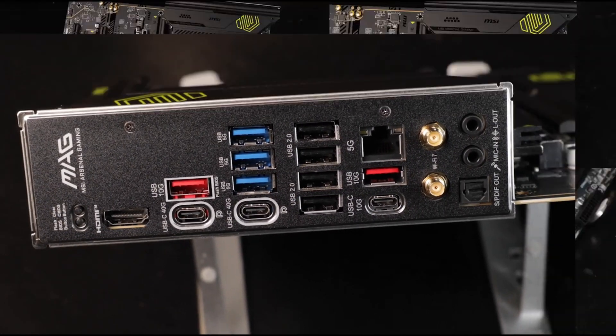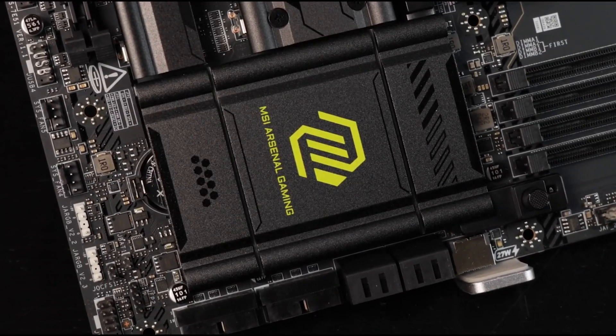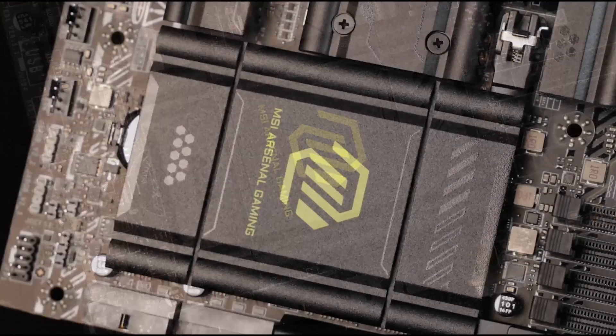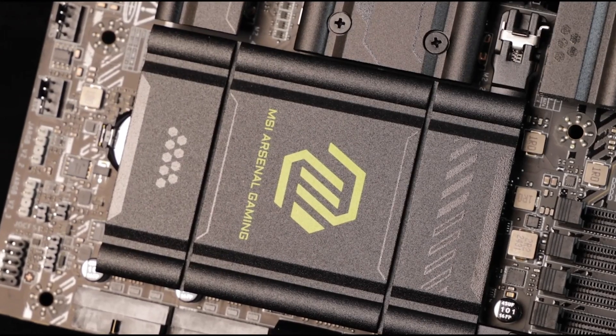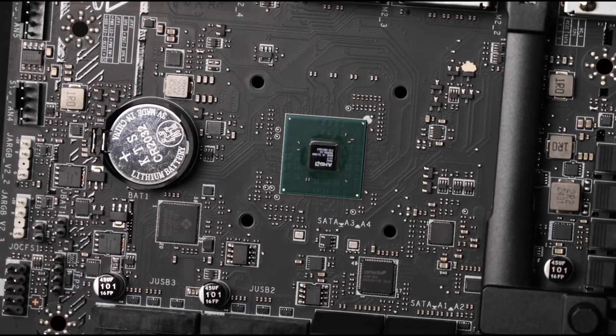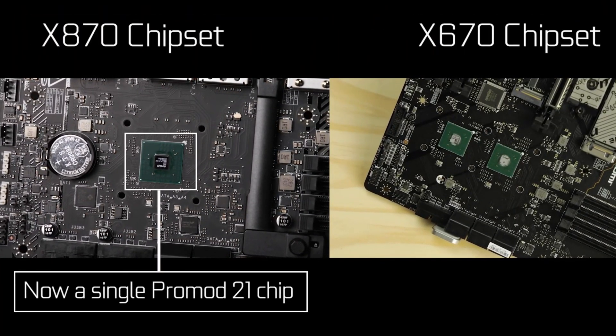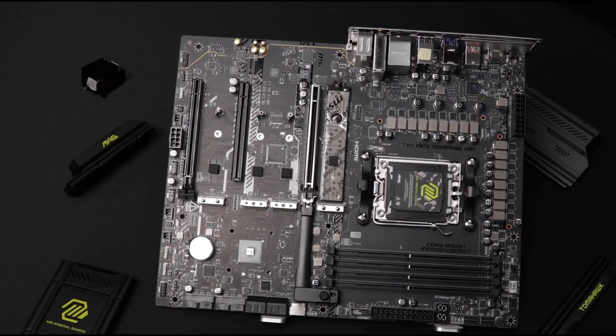Plus, with MSI's user-friendly BIOS and Mystic Light RGB customization, you can fine-tune your system for peak efficiency and a personalized aesthetic. Whether you're an overclocking enthusiast or a competitive gamer, the X870 Tomahawk Wi-Fi delivers the power, speed, and reliability you need to dominate your setup.